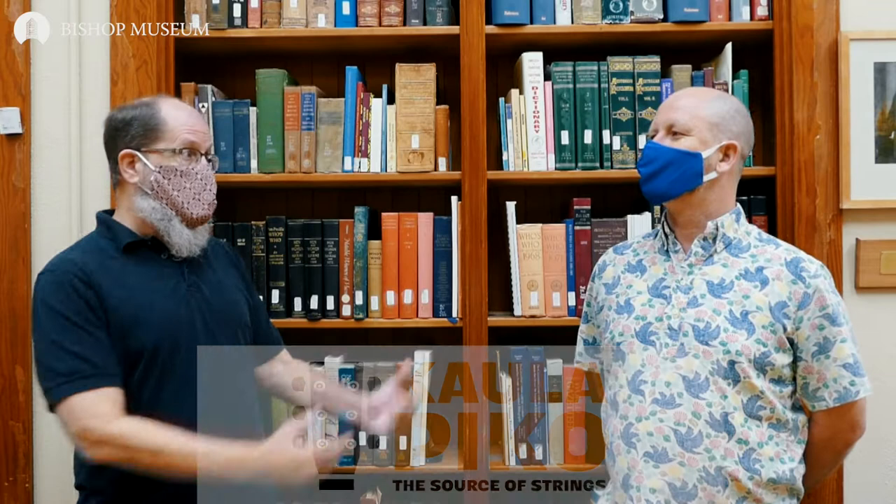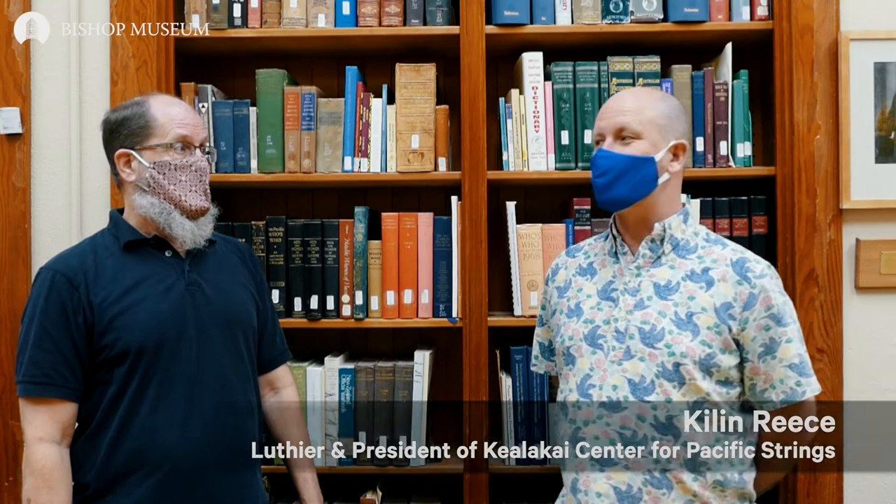Hello everyone. I am DeSoto Brown, the Bishop Museum Historian, and we're here in Bishop Museum Library to talk about a new and wonderful exhibit here, Kaulapiko, the Source of Strings. And I'm here with Kylan Reeves. I'm a luthier and president of the Kealakai Center for Pacific Strings. Kylan and I were the co-curators of this exhibit. So Kylan, get us started.